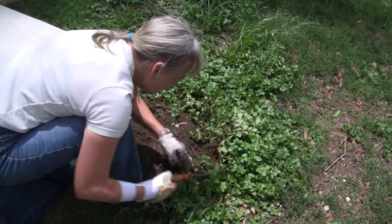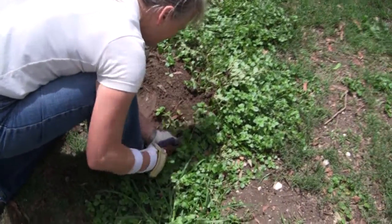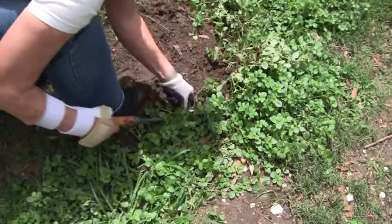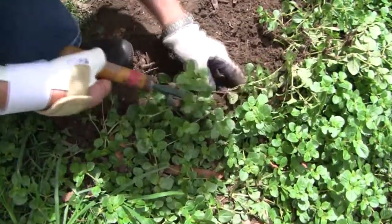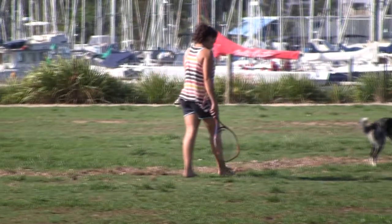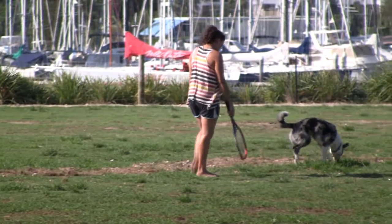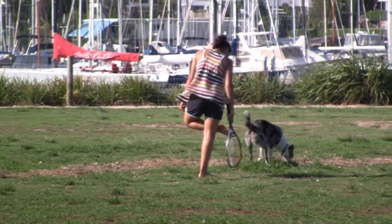If you persevere with this weed and take it up — take it out every year — you will get rid of the seeds in the long run. It's a very nasty weed for animals or humans with tender soles of their feet.